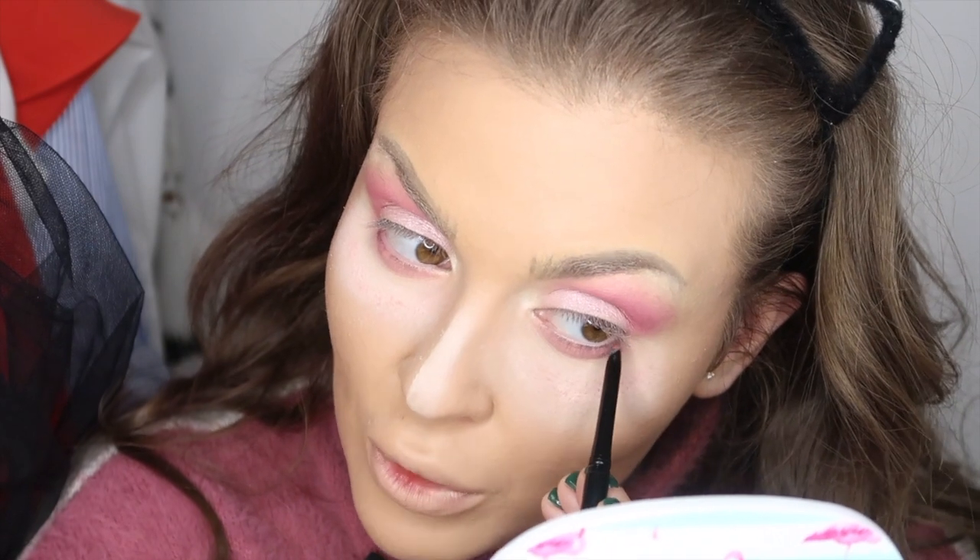Am acest creion de la Avon, Avon True Colors Mystery No Mauve, pe care, chiar dacă el este unul de buze, îl voi aplica pe pleoapa inferioară puțin la baza genelor.